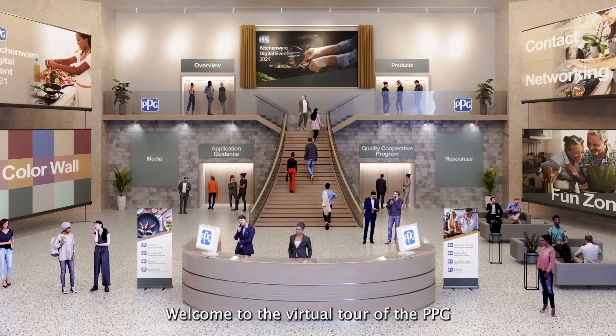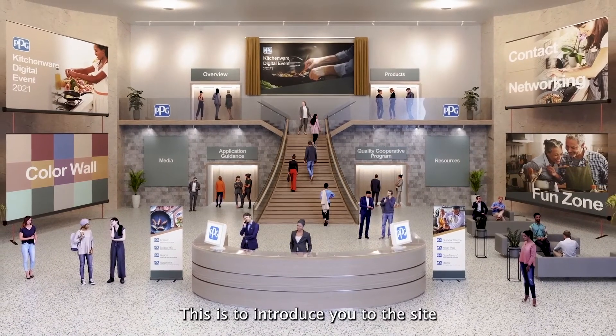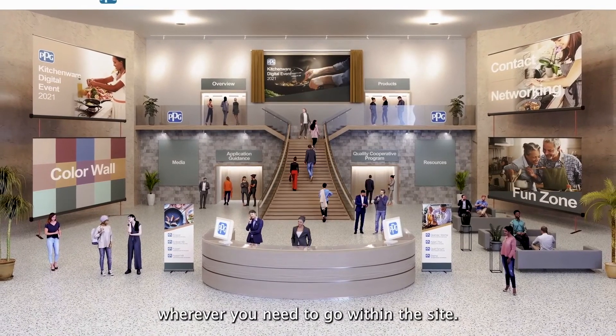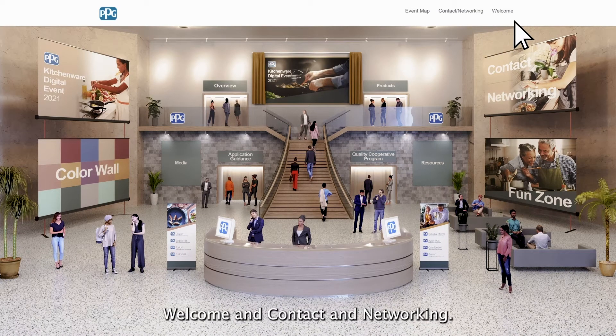Welcome to the virtual tour of the PPG Digital Trade Show. This is to introduce you to the site and help you navigate the virtual lobby, or map, which will take you wherever you need to go within the site. At the top of the screen throughout the site, you'll see three areas: Map, Welcome, and Contact and Networking.